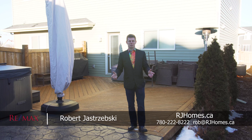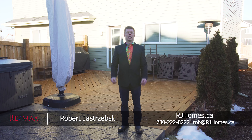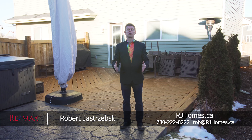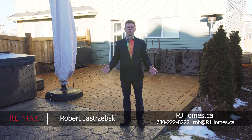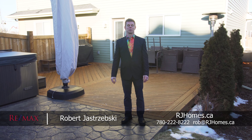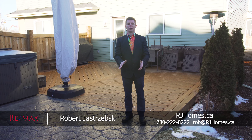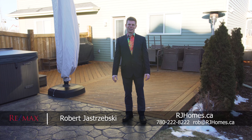Thank you very much for taking the time to watch my video of number three Abbey Road. If this home is something you're interested in viewing, please give me a call direct at 780-222-8222, or reach me by email at rob.rjhomes.ca and I'd be happy to send you all the information. If this home isn't for you, please share this video — you never know, it might be the perfect home for one of your friends.